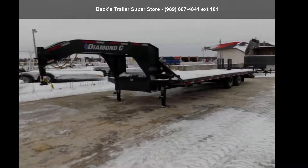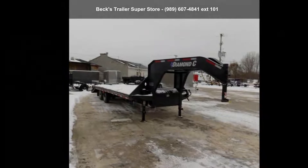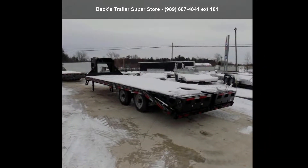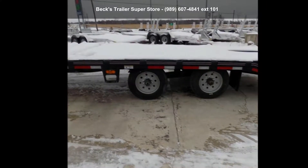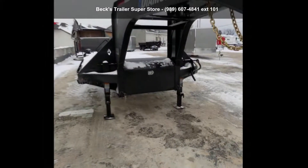Check out this Diamond C Trailers 2020 FM AX210SS102X25TA10. If you are looking for a quality trailer, consider this one. This unit is priced just right and comes equipped with many desirable features. Call now to speak with the dealer and find out why we are the preferred destination for quality trailers.